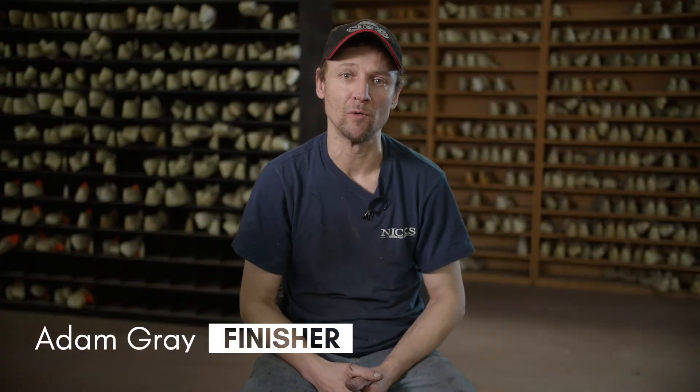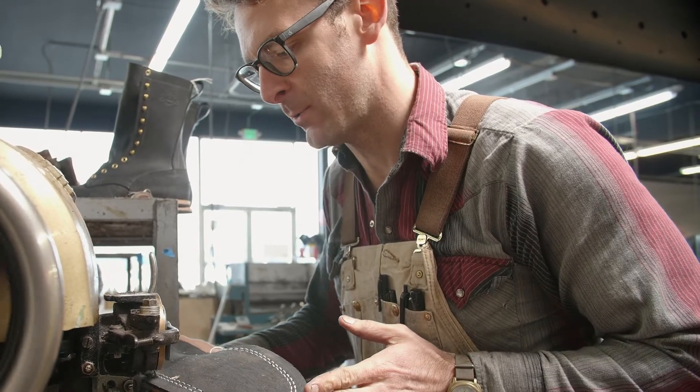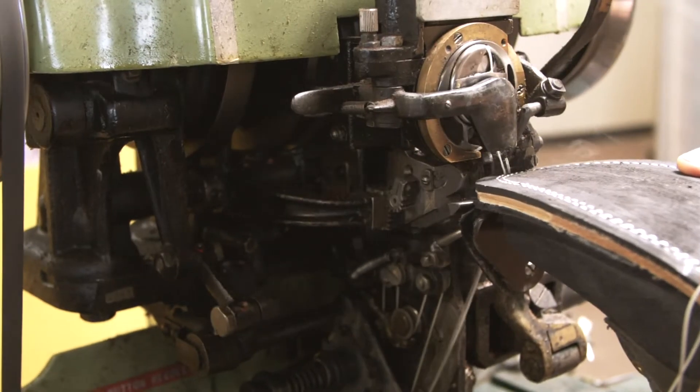These boots can last forever when built right. They are the best boot I think there is in the world. These machines are incredible workhorses, driving all the way through the leather and then drawing the tension to make just a super strong bond.